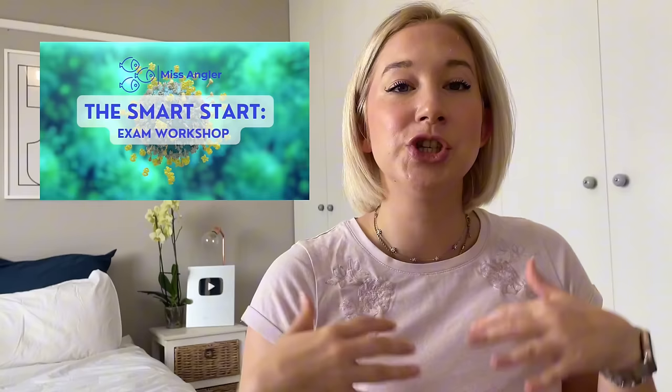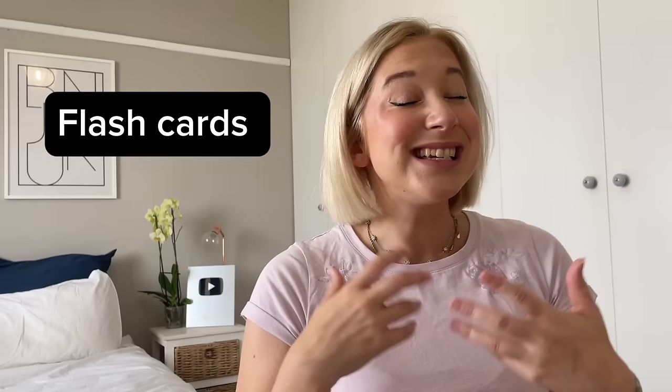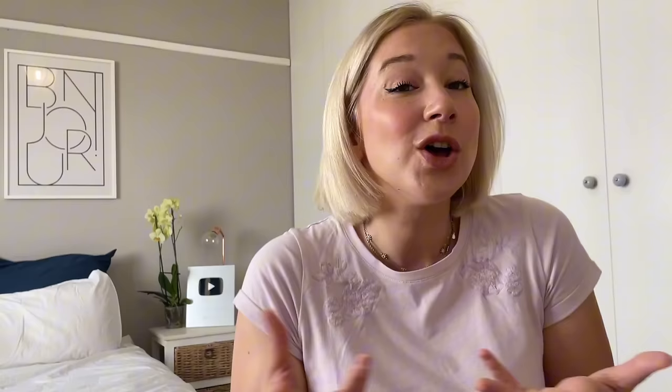Something exciting I've worked really hard on is the Smart Start series — a video workshop I created which feels like you're being tutored by me. I cover every single topic in Paper 1 and Paper 2, with over five hours of content. Included is a set of questions to attempt as you progress, indicating whether you'll get 50% or 80% for your final. You can find it on missangler.co.za under the Smart Start series tab. I also have a cheat sheet with discount code finals2023, flashcards, and a free bundle.